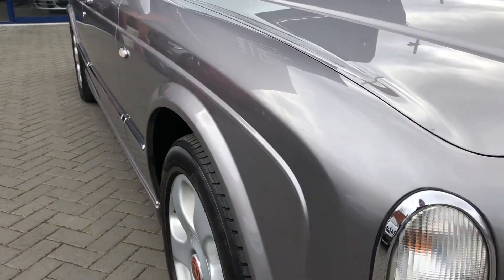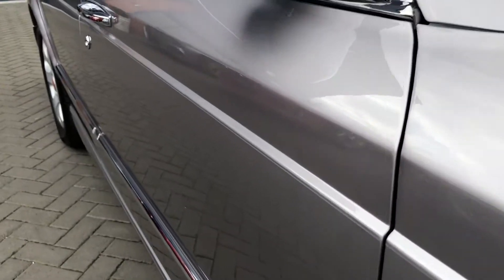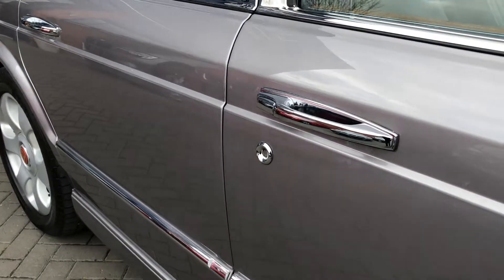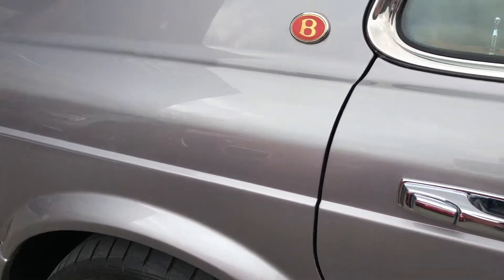And onto the driver's side, where you can see there's no marks on the paint, there's no dents, dinks or any scratches. Really is in lovely condition, this car.